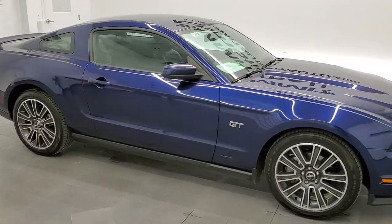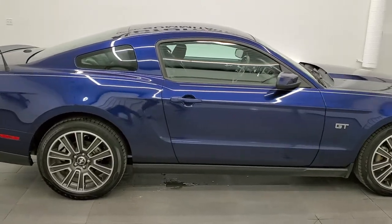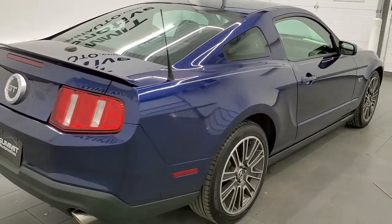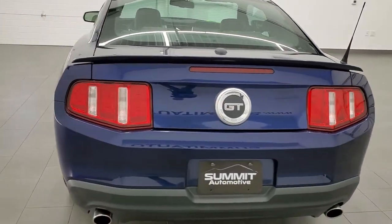This 2010 Ford Mustang GT Premium is stock number 11972Z. We are here at Summit Automotive in Fond du Lac, Wisconsin, your new and used sports car headquarters.